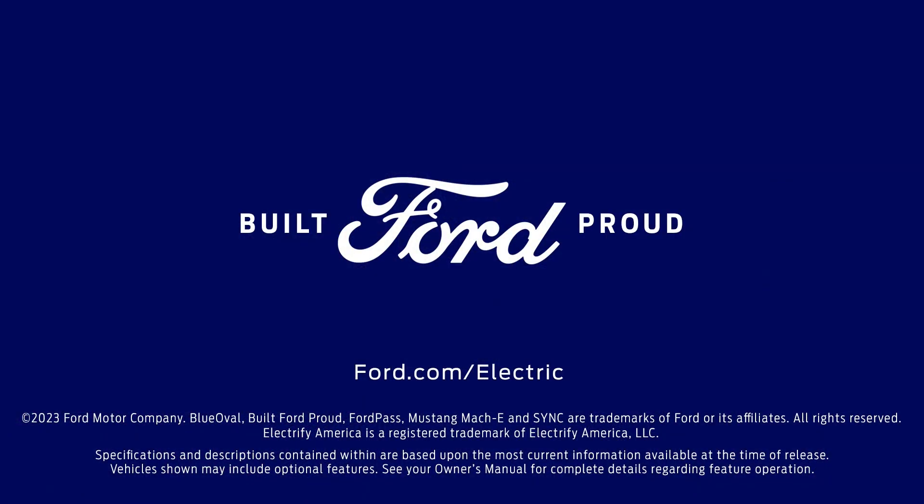For more information about your Ford EV, visit ford.com/electric.